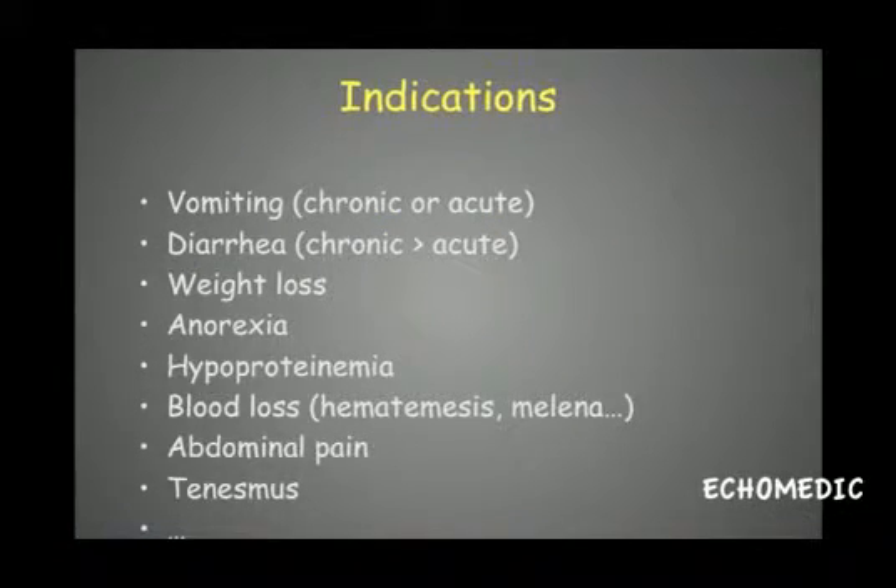For the indications of the ultrasonographic examination: vomiting — chronic or acute — is always a reason to perform this exam. Diarrhea is also an indication, though it is more relevant in chronic cases. Acute diarrhea is generally due to infectious or parasitic causes, so ultrasound is often unnecessary. Chronic diarrhea, however, can be due to neoplasia, making ultrasound more important.